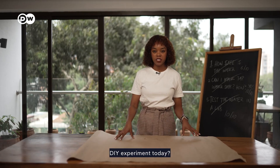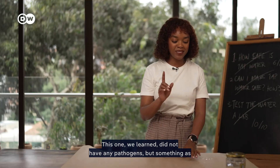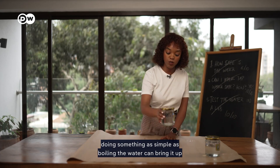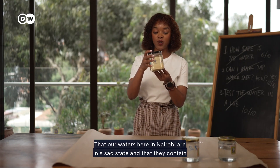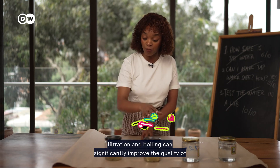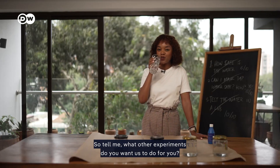What have we learned from our DIY experiment? First, despite looking clean, tap water isn't always safe — ours had no pathogens but a pH that disqualified it. However, simply boiling the water can bring it up to safety standards. We also learned that waters here in Nairobi are in a sad state, containing contaminants from microbes to chemicals. Combining filtration and boiling can significantly improve water quality, making it suitable for other uses even if not always safe to drink.